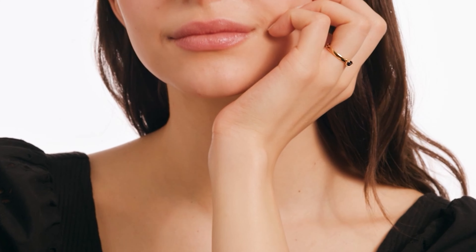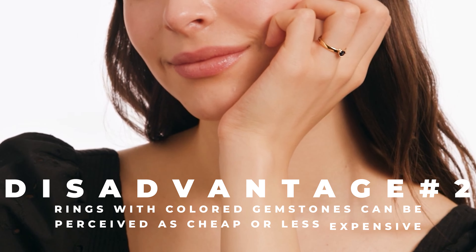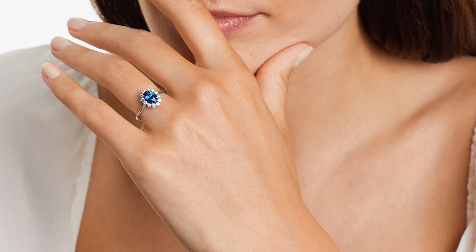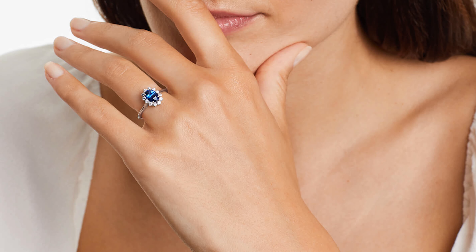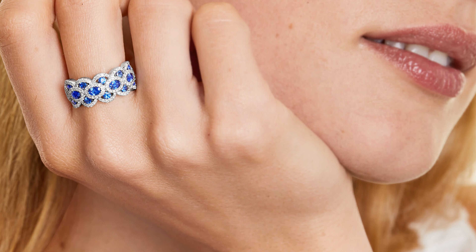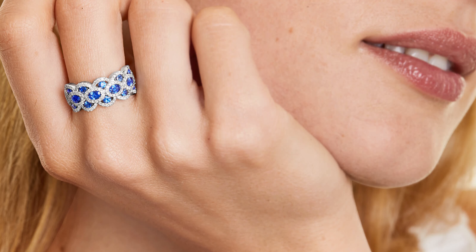Diamond rings that are more uniformly colorless just don't have that royal, traditional feel. We've done a lot of comparing to diamonds because diamonds are the typical engagement ring center stone. Diamonds are harder than sapphires — diamonds are a 10 on the Mohs scale — but sapphires are really hard and pretty much harder than every other stone besides diamonds. They are a 9 on the Mohs scale.